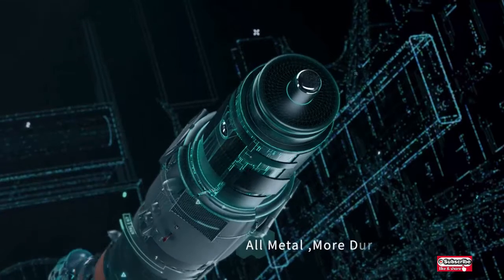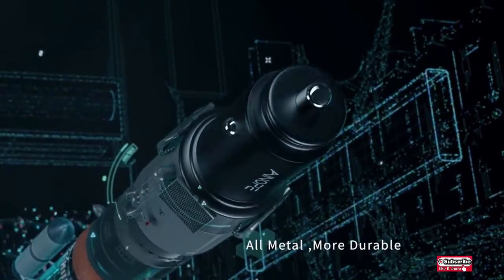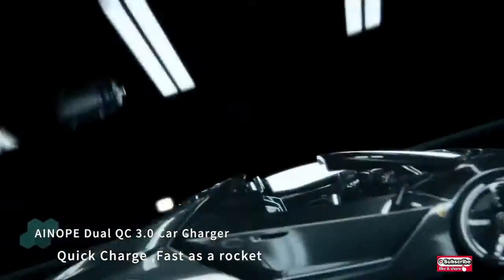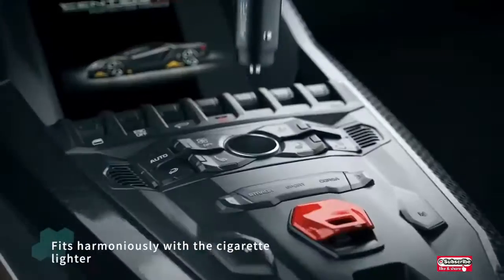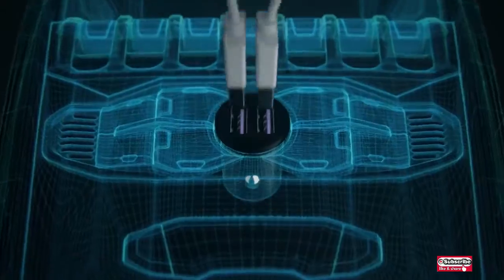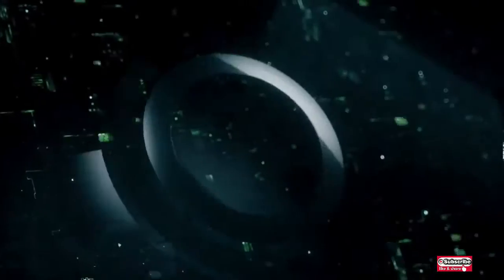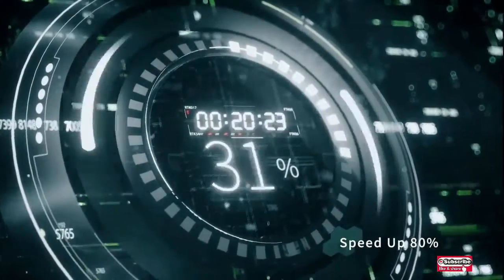This is a USB car charger with 5.4 ampere, 30-watt dual USB charging ports. The 3-ampere Qualcomm Quick Charge 3.0 provides four times faster charging speed to compatible devices.